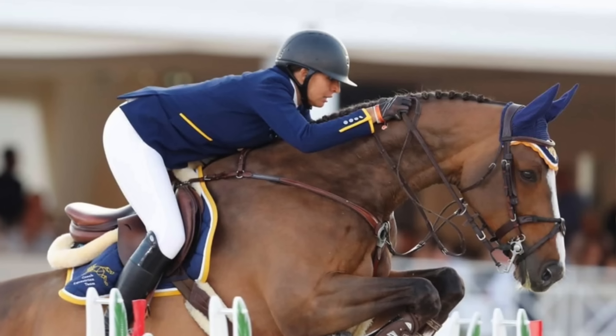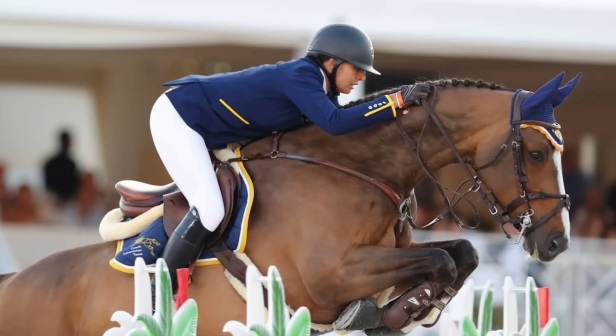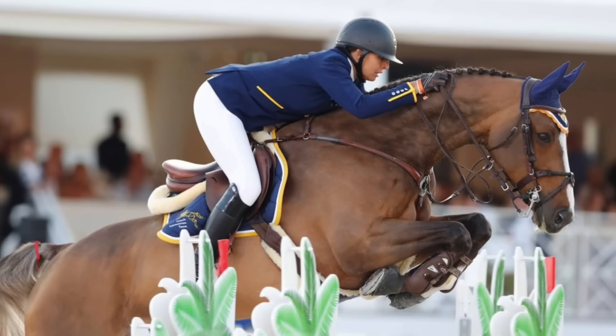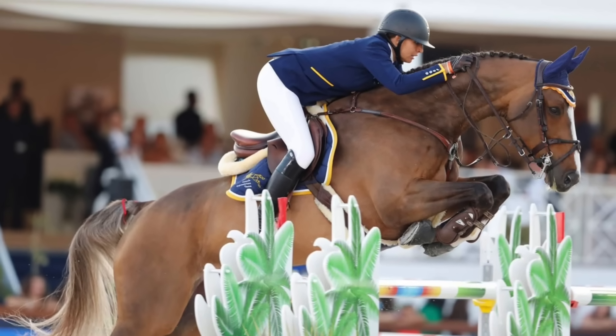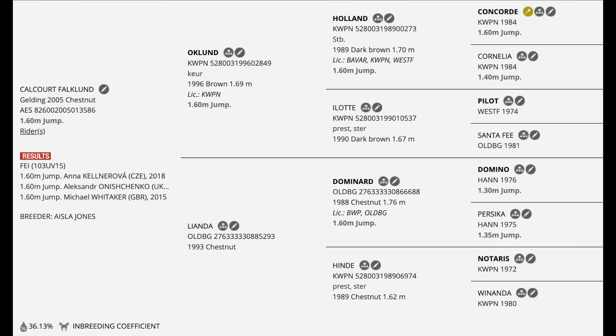So how do we get a horse like this? This is a very interestingly colored horse with a pale chocolate body, a sable tail, and not-quite-black legs — he is in fact a bay silver, or silver bay. And this is no slouch: Calcourt Falkland competes at the highest level of the sport, 1.60 meter, and is a full warmblood.